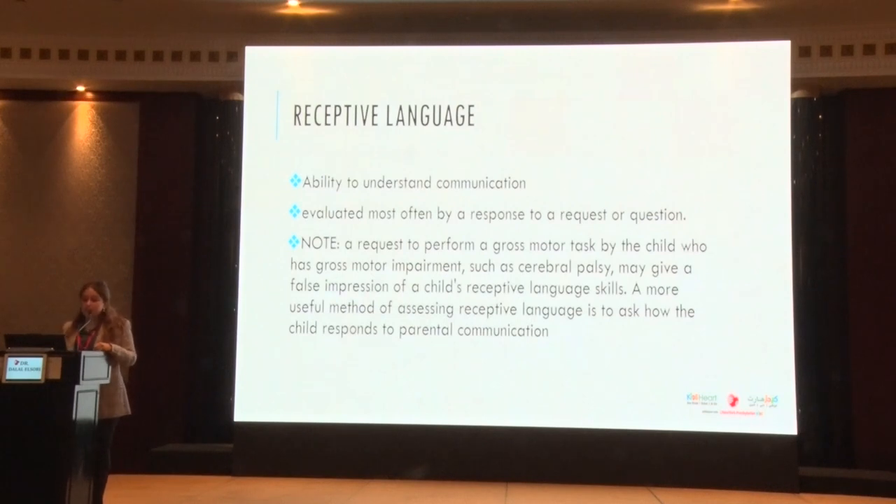Receptive language is the ability to understand communication, evaluated most frequently as a response to requests or questions — do they follow directions? A request to perform a gross motor task in a child with a gross motor impairment, like cerebral palsy, may give a false impression of receptive language skills, because that child may still understand but cannot express with their motor skills.